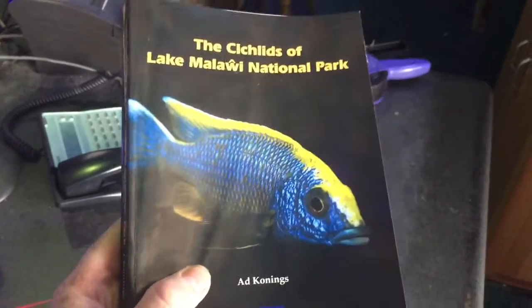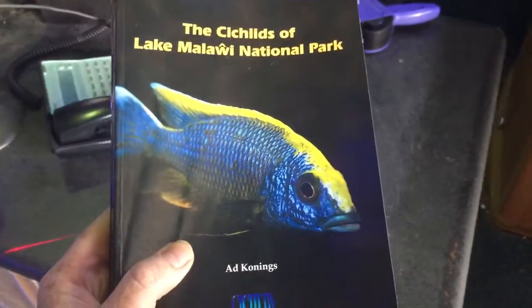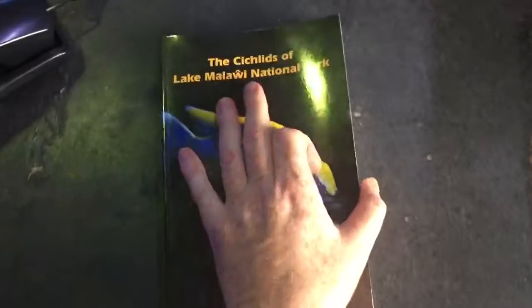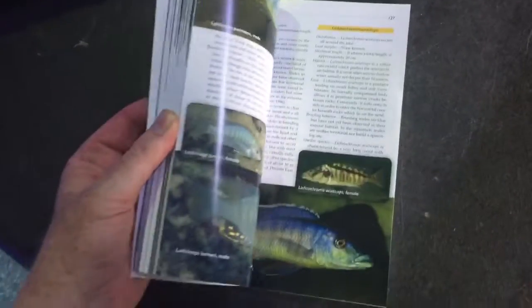This is the newest book by Ad Connings — The Cichlids of Lake Malawi National Park. It is a softcover book with very high quality, high gloss pages and some absolutely beautiful pictures.